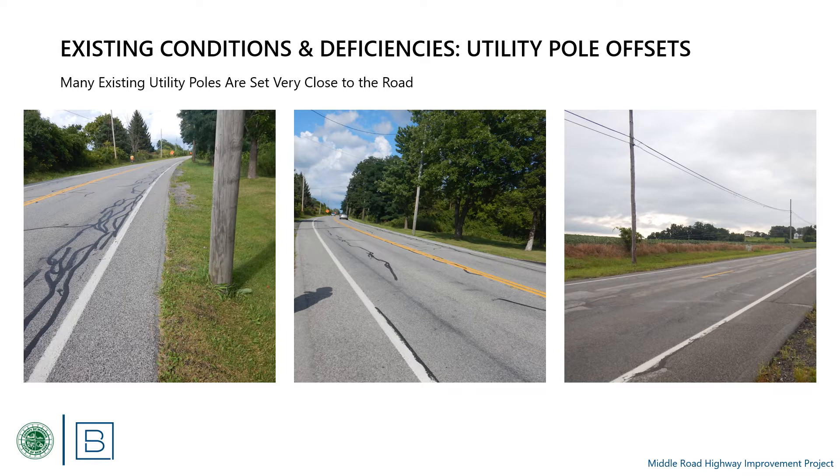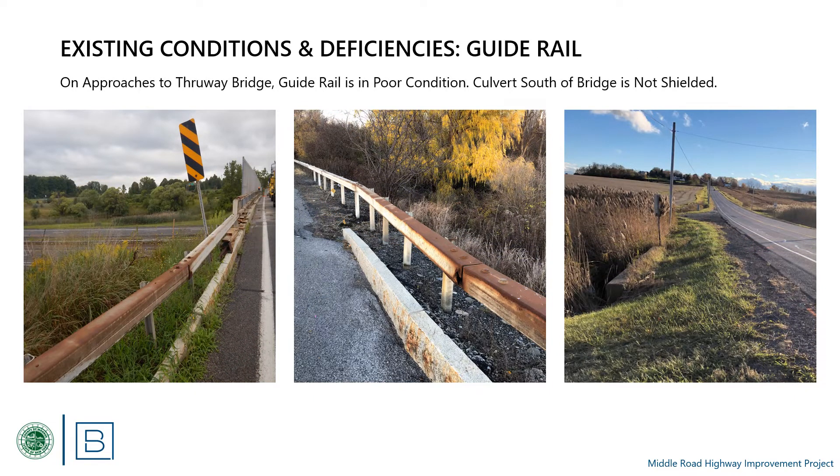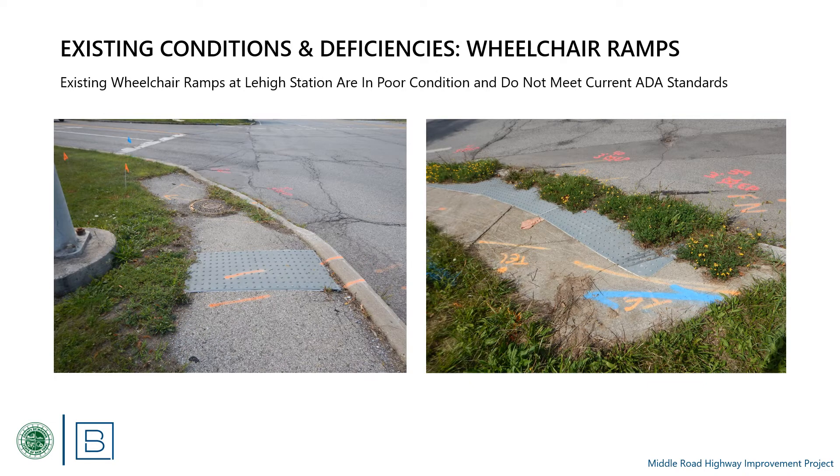Many utility poles are located close to the existing shoulders edge, which is not desirable from a roadside safety perspective. The guide rail on the approaches to the bridge over the Thruway is in fair to poor condition — some segments are detached from their posts, while other segments are highly corroded, and two of the four end assemblies do not meet current standards. There are two wheelchair ramps at the intersection of Middle Road and Lehigh Station Road that are in poor condition and do not meet current Americans with Disabilities Act requirements.